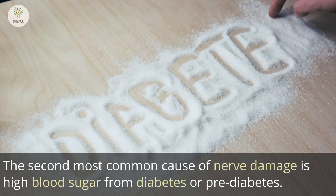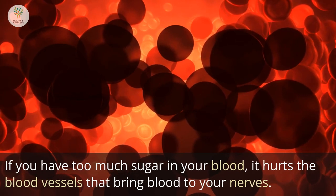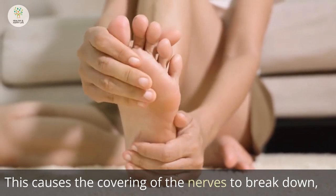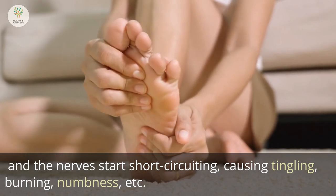The second most common cause of nerve damage is high blood sugar from diabetes or pre-diabetes. If you have too much sugar in your blood, it damages the blood vessels that bring blood to your nerves. This causes the covering of the nerves to break down, and the nerves start short-circuiting, causing tingling, burning, numbness, etc.